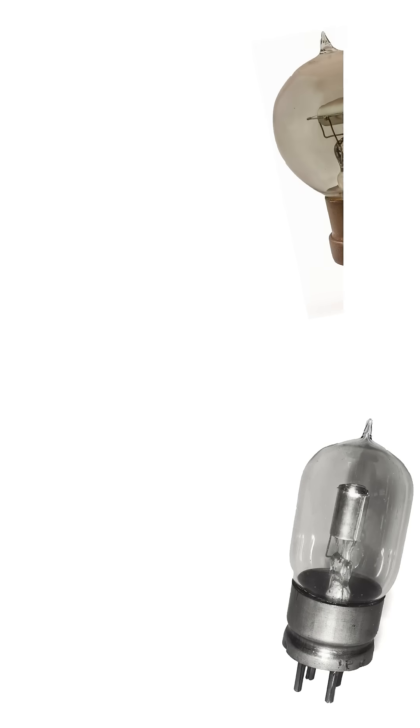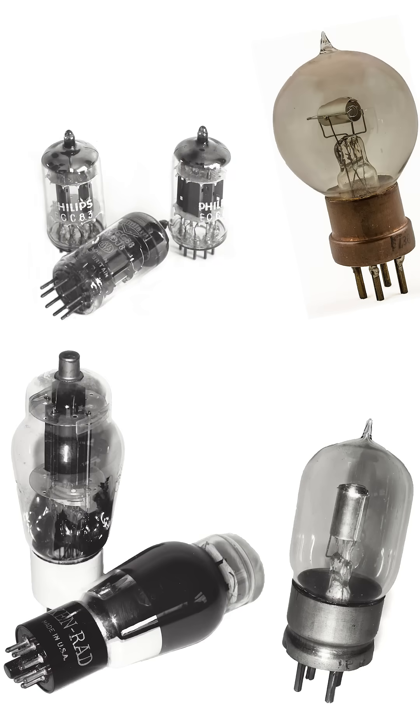Before the silicon chip changed the world, this was the king of technology. Meet the vacuum tube or thermionic valve, call it what you want. It wasn't invented for computers — it was born to help detect weak radio signals.